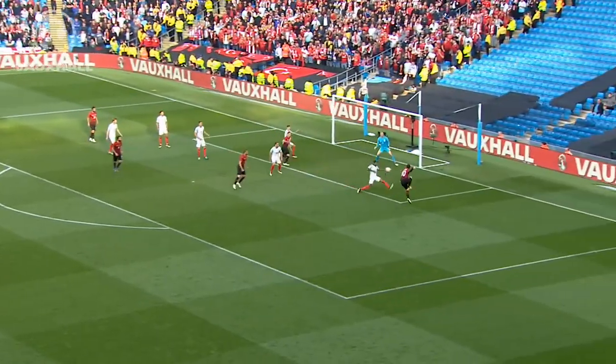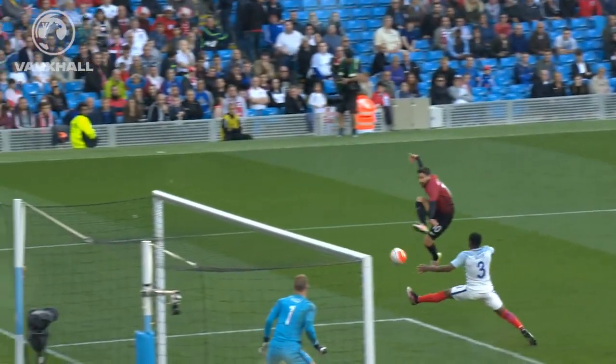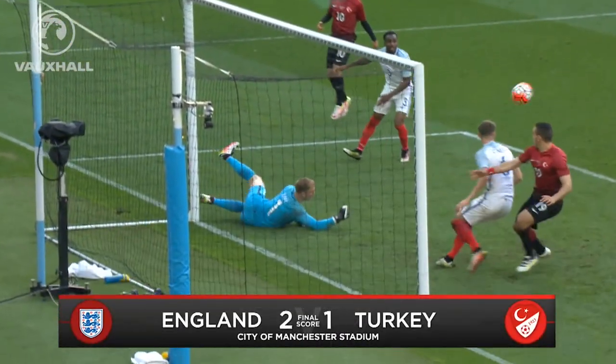Ismail crosses. What a great save by Hart to stop it. What a good save this is — his feet are going one way.